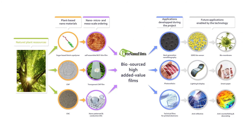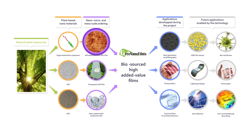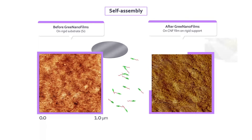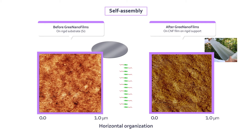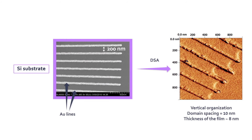Another objective of the project was to self-assemble block copolymers on flexible substrates. In Green Nanofilms, we have demonstrated that the self-assembly of block copolymers on silicone can also be made on CNF film stacked on a rigid substrate, keeping a very high 10 nanometer domain spacing. By using a silicone substrate with gold guidelines, Directed Self-Assembly has been successfully achieved, opening many potential applications such as electronics.